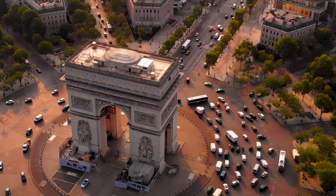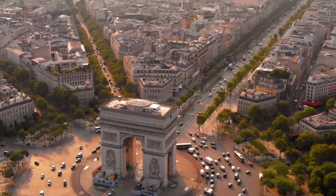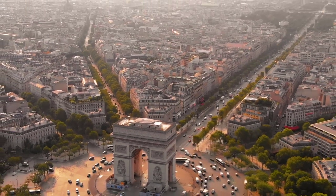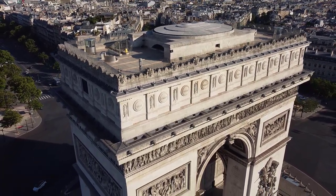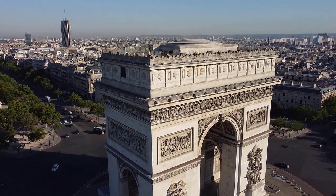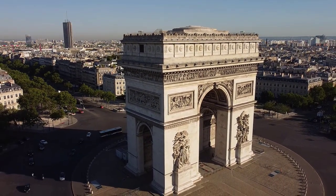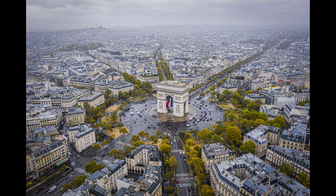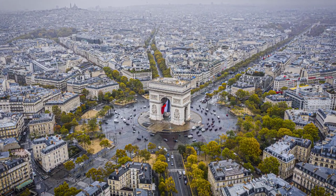The Arc de Triomphe is accessible by public train (RER) and Metro, with an exit at the Charles de Gaulle–Étoile station. Because of heavy traffic on the roundabout, pedestrians are recommended to use one of two underpasses located at the Champs-Élysées and the Avenue de la Grande Armée. A lift takes visitors almost to the top to the attic, where a small museum contains large models of the arc. Another 40 steps remain to reach the terrace, from where one can enjoy a panoramic view of Paris. Access to the top is not free, so tickets should be bought in advance.